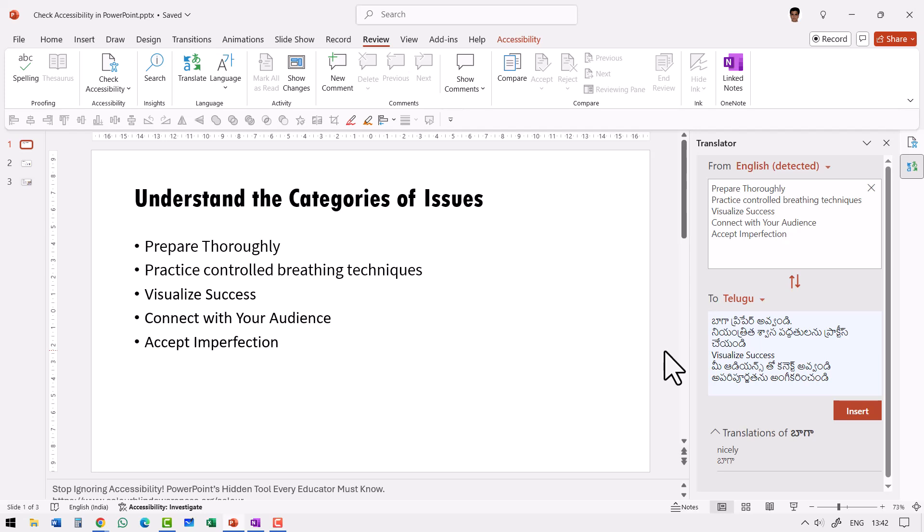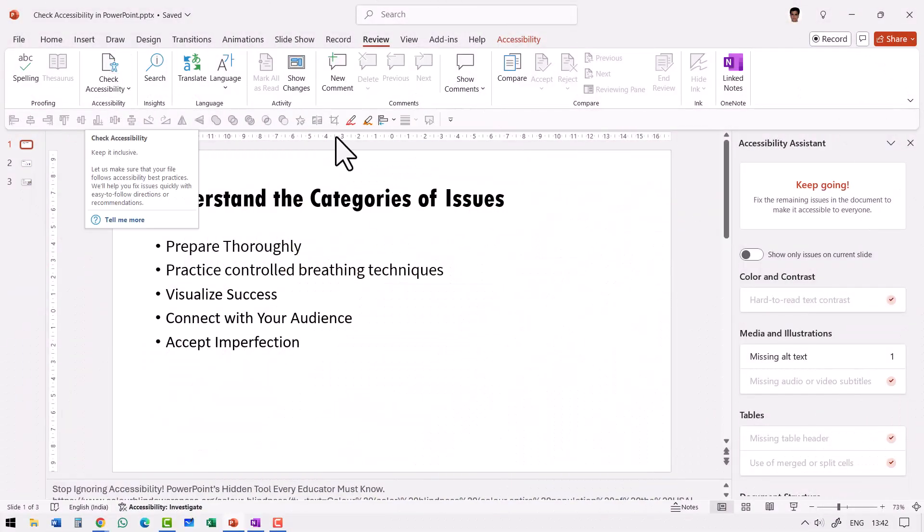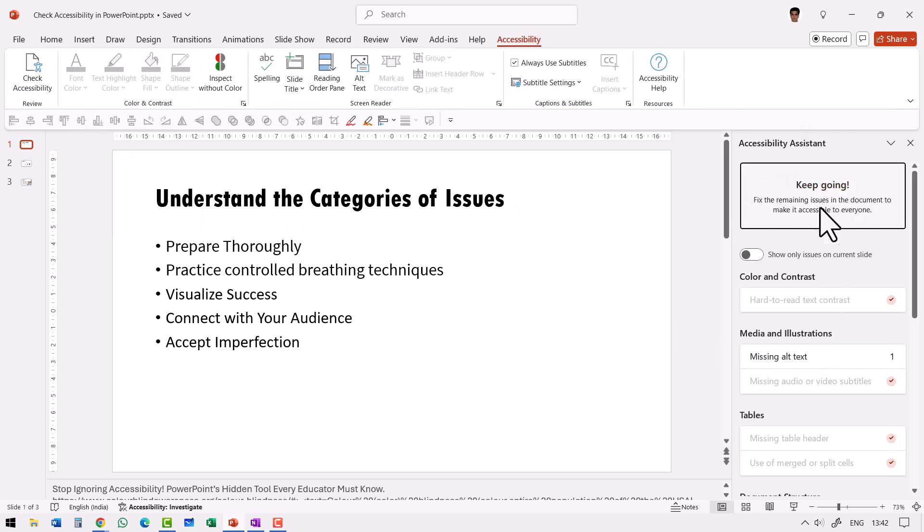I have a complaint about the accessibility checker tool in PowerPoint — it's not fully accurate. Sometimes you might think that if your slide passes the accessibility checker, then everything is good. But the reality might be otherwise. Let me show you what I mean. I've gone to Check Accessibility, and here is my accessibility assistant. When I click it, it says 'Keep going — everything is good and fine.'